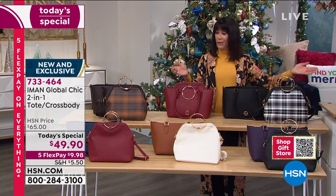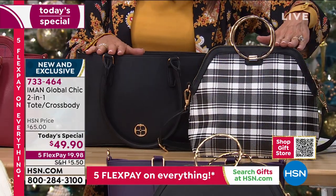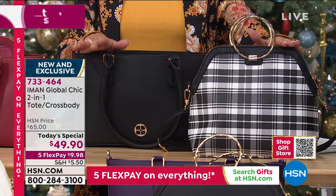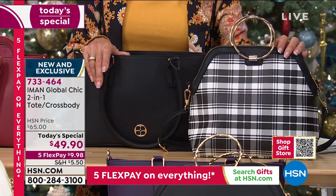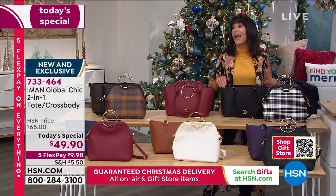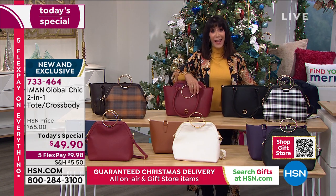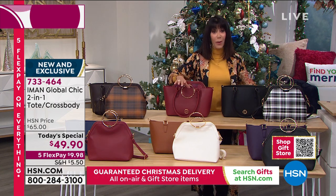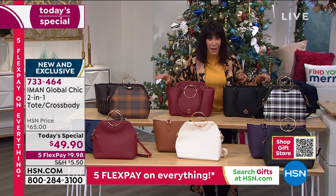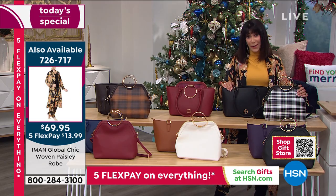Everything today, and until the 20th, is on five flex pay, which means you can get this home today at only $9.98 — on any credit card, PayPal, or Apple Pay. If you have the HSN card, it's around $8.32. You have the extended return policy to the end of January. And shopping today, you're guaranteed to have it in your home before Christmas at no additional charge. Women of all ages love Iman's bags, and almost every one she's done since day one always goes on to become a customer pick.